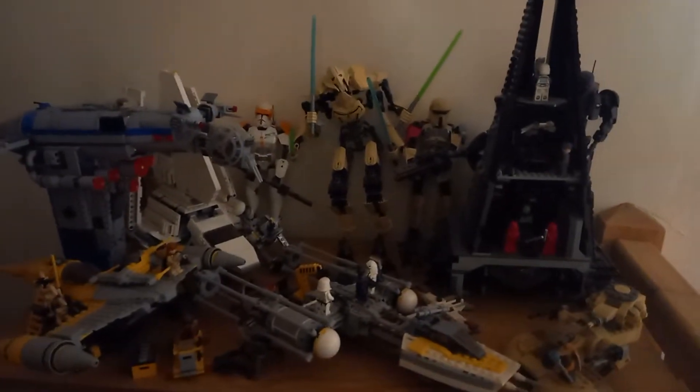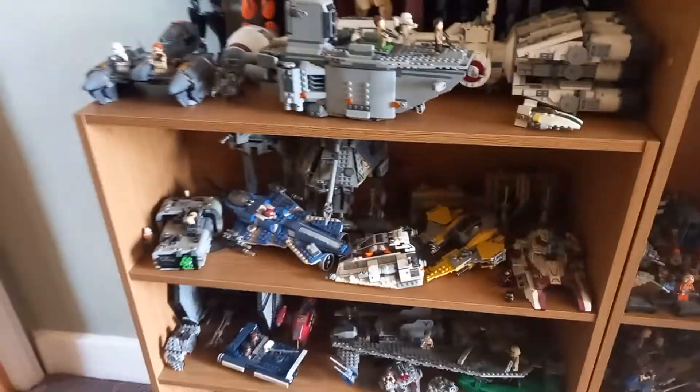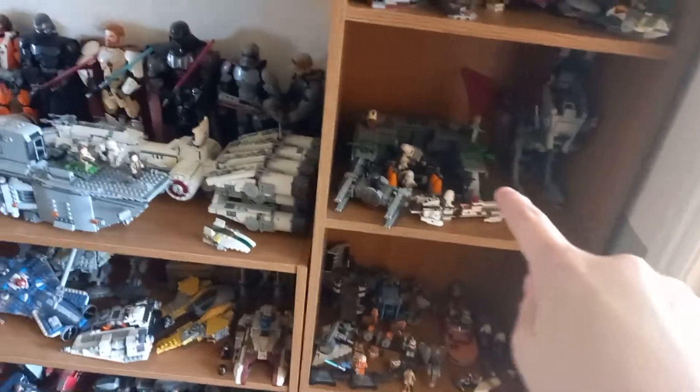And going to this shelf, which has a few more Lego Star Wars sets that I love — including the AT-AP and the Battle of Endor, which is the oldest set I have.